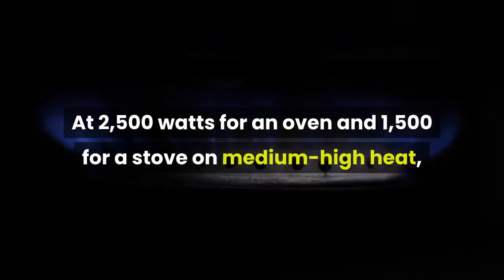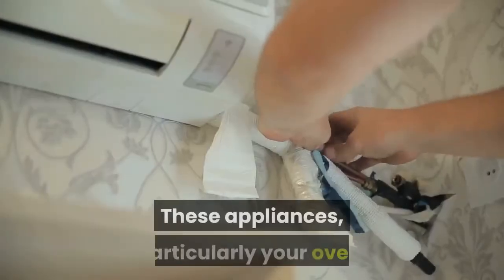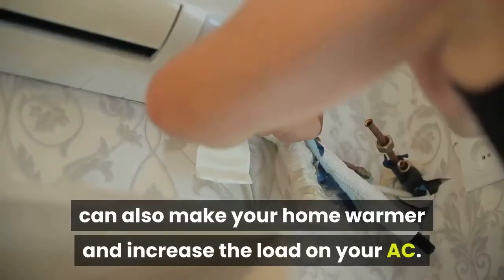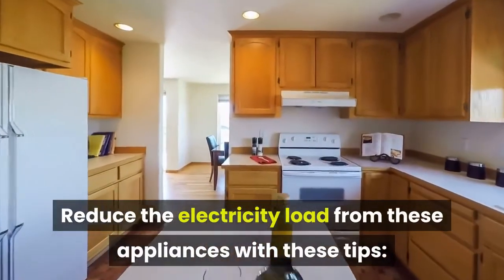Electric oven and stove: at 2,500 watts for an oven and 1,500 watts for a stove on medium-high heat, using these for one hour a day results in 75 kilowatt hours and 45 kilowatt hours per month respectively. These appliances, particularly your oven, can also make your home warmer and increase the load on your AC.